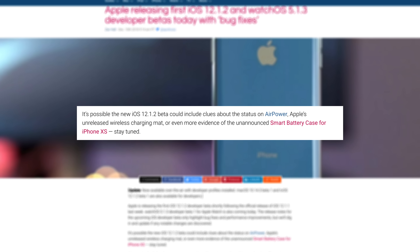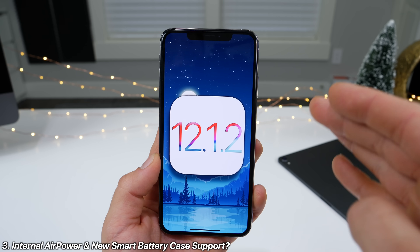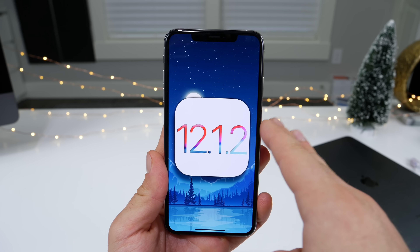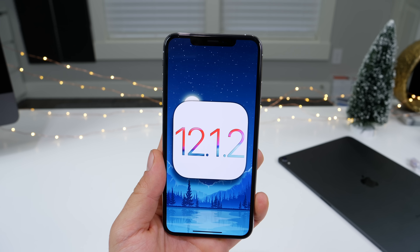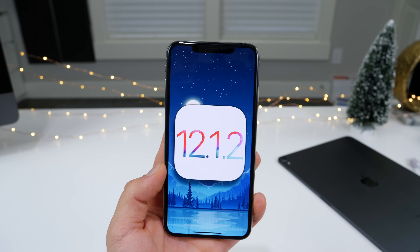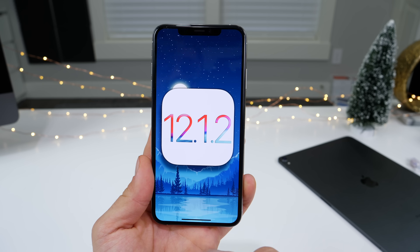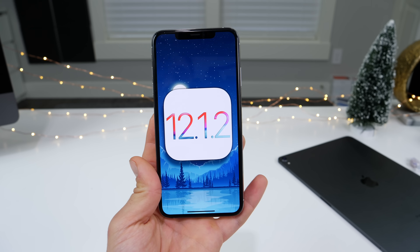9to5Mac speculates that iOS 12.1.2 internally does work on AirPower, meaning the inner workings of AirPower and how it's going to charge are being optimized and tweaked with this firmware. This is speculation — take note. So if AirPower does release relatively soon, your iPhone will be prepared for it. I'm also assuming the smart battery case is made to work with iOS 12.1.2 or 12.1.1.